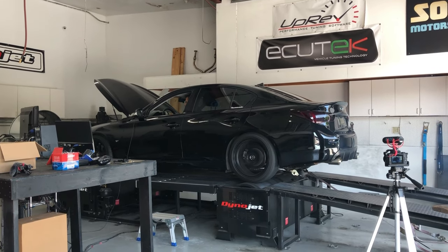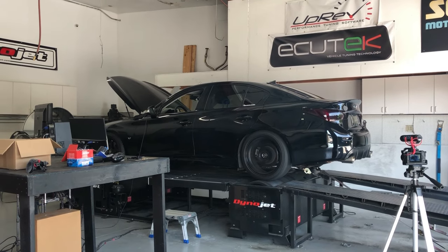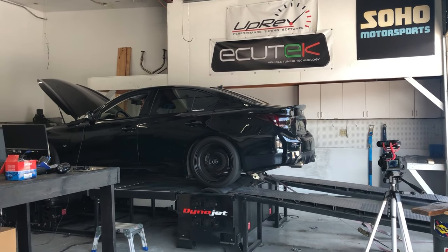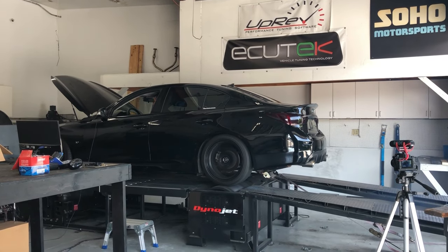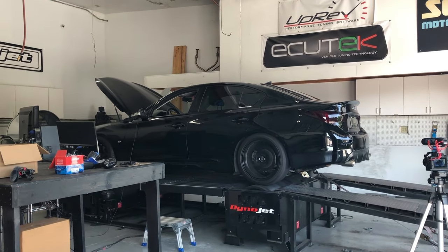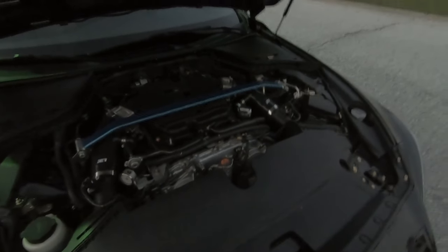Next is fueling. A lot of people ask if they can run 87 or mid-grade, but the car calls for premium fuel — 91 or 93 octane. If you're tuned, run whatever you're tuned to. If you're in a desperate situation with no premium available, run what you need to get home or to the next station — but run the proper fuel. The car is tuned from the factory for a specific fuel, and you want to prevent pre-detonation and ignition issues.